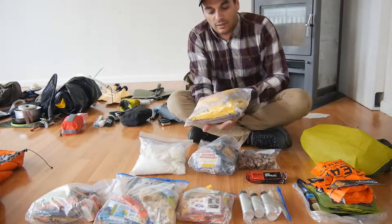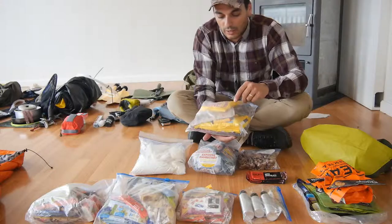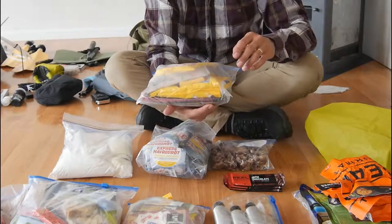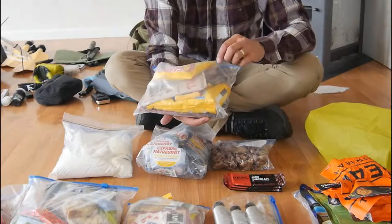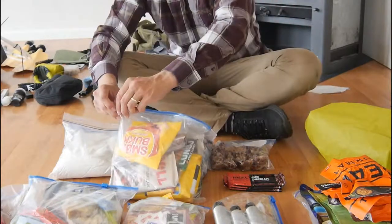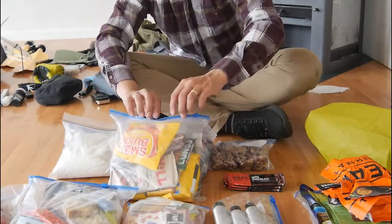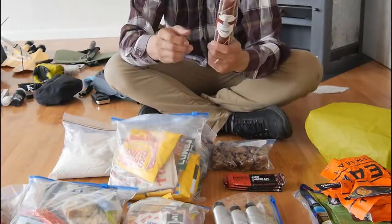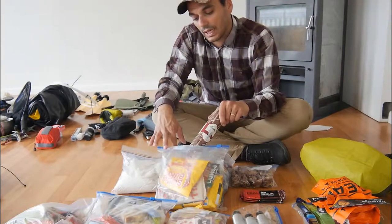At the back here, some chocolates as well. Some smörbåg, some peanuts, M&M peanuts. And this meat here is very important — I can use it for both stews and other things.